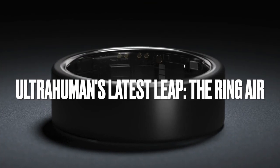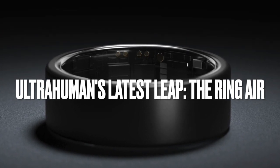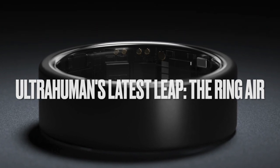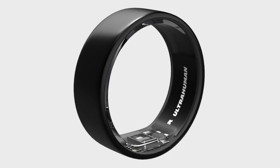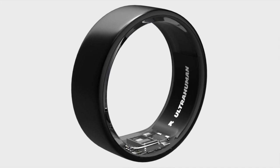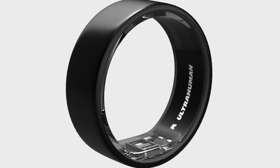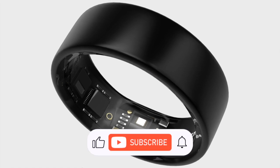The smart ring arena is buzzing with increased competition. The most recent contender is the Ultrahuman Ring Air, a brainchild of a startup from Bengaluru, touted as the world's lightest sleep tracking device — it tips the scales at only 2.4 grams. The name may sound familiar, as Ultrahuman launched their first smart ring offering in the latter part of last year, and now the company has released an updated version.